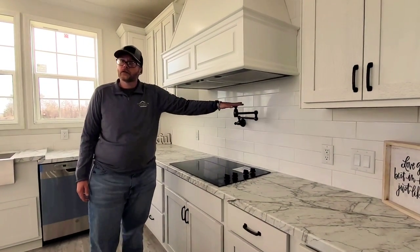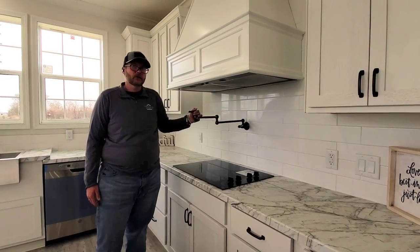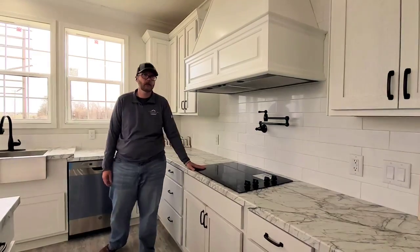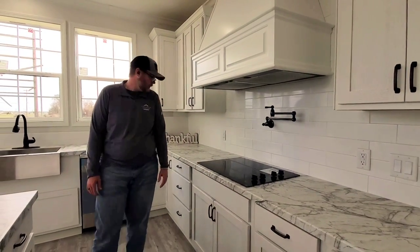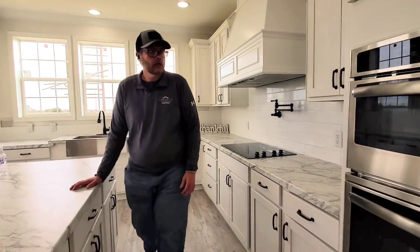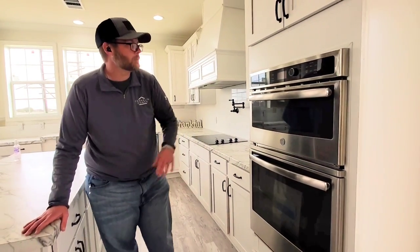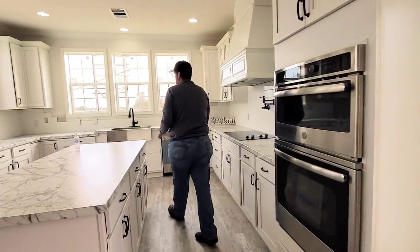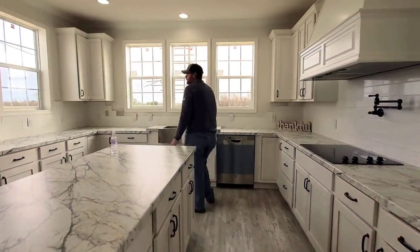We added the pot filler here — that is another option — so you can fill that gumbo pot up all the way without having to lug it from the sink. Nice cooktop. They do have LG appliances. This oven also acts as an air fryer. Large single-basin farm sink.